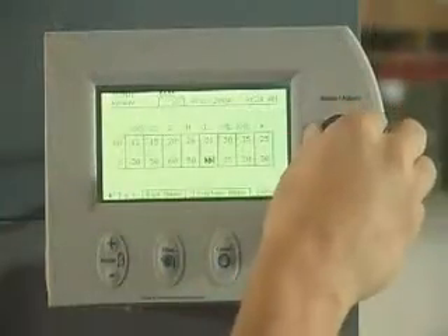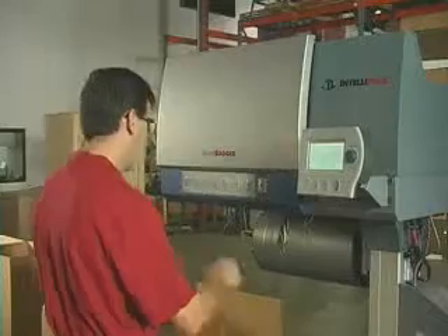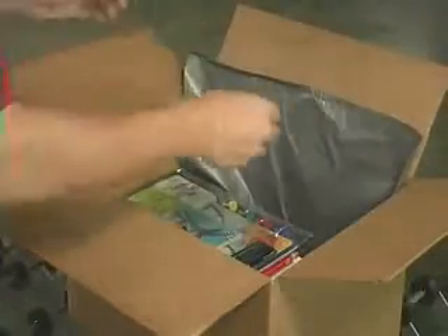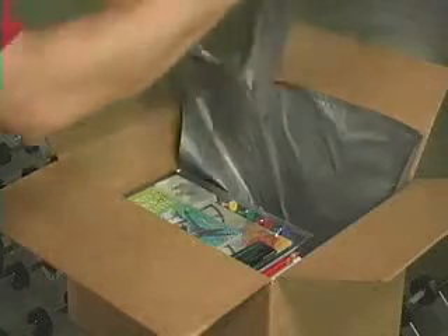Simply program the SmartBagger to dispense the precise amount of Intellipack SmartFoam into a pre-determined bag size. Place the bag inside the carton — in this case, to either side of the product.